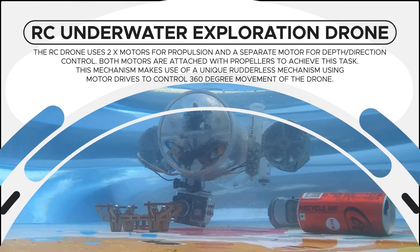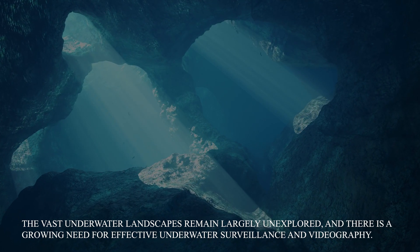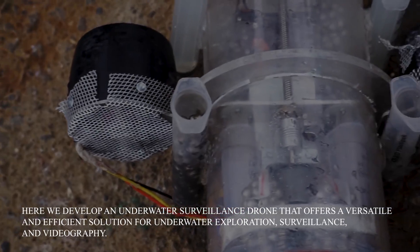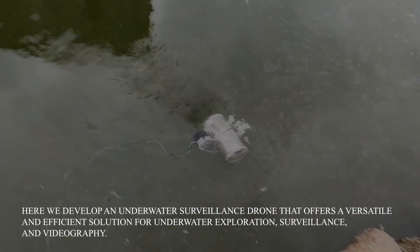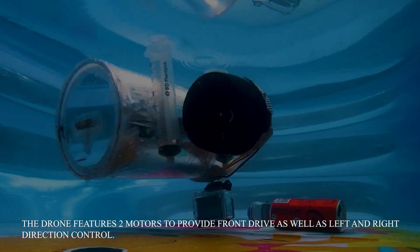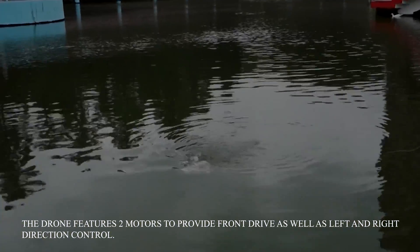RC Underwater Exploration Drone. The vast underwater landscapes remain largely unexplored and there is a growing need for effective underwater surveillance and videography. Here we develop an underwater surveillance drone that offers a versatile and efficient solution for underwater exploration, surveillance and videography. The drone features two motors to provide front drive as well as left and right direction control.